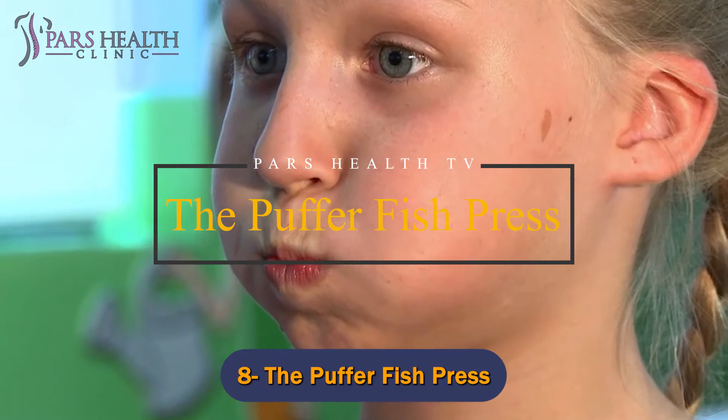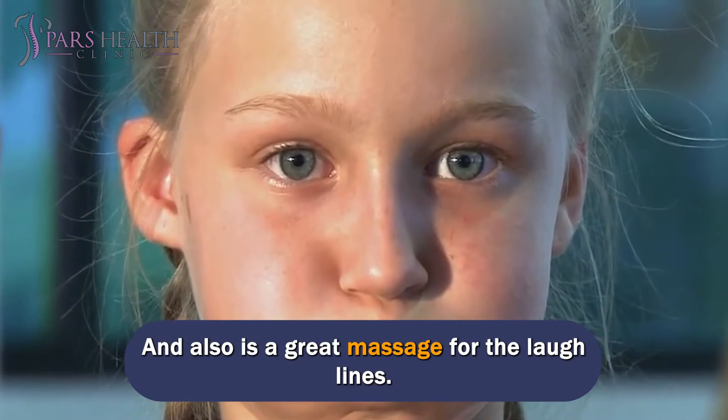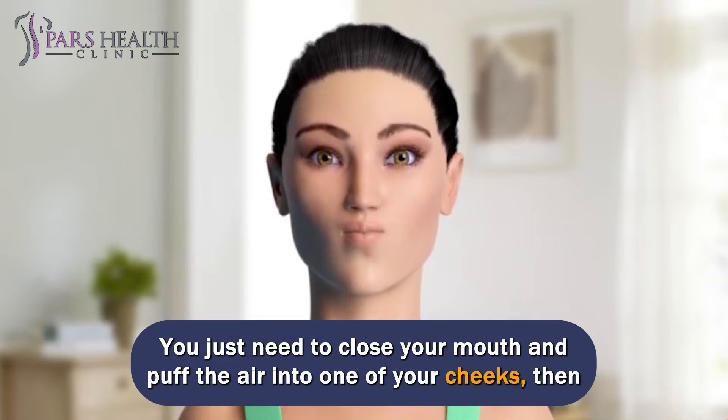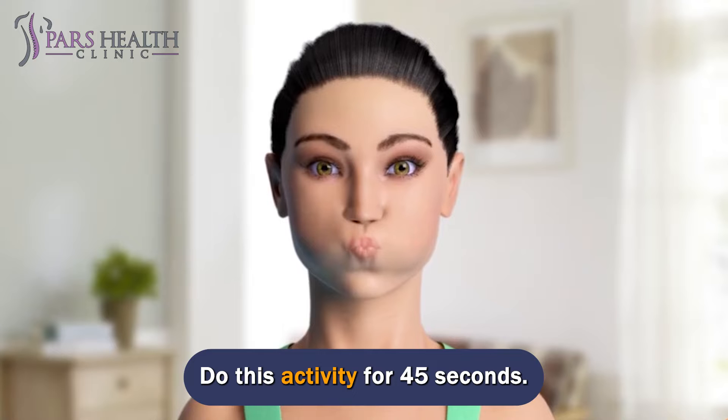Number 8: The Puffer Fish Press. This exercise will shape and tone your cheeks, and is also a great massage for the laugh lines. You just need to close your mouth and puff the air into one of your cheeks, then move the air to the other one. Do this activity for 45 seconds.